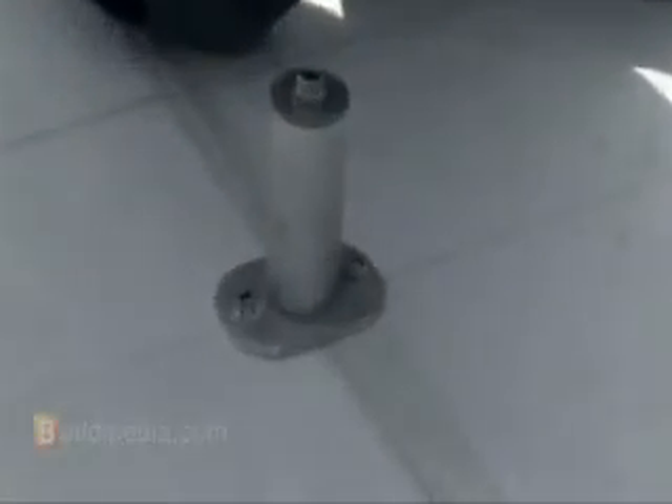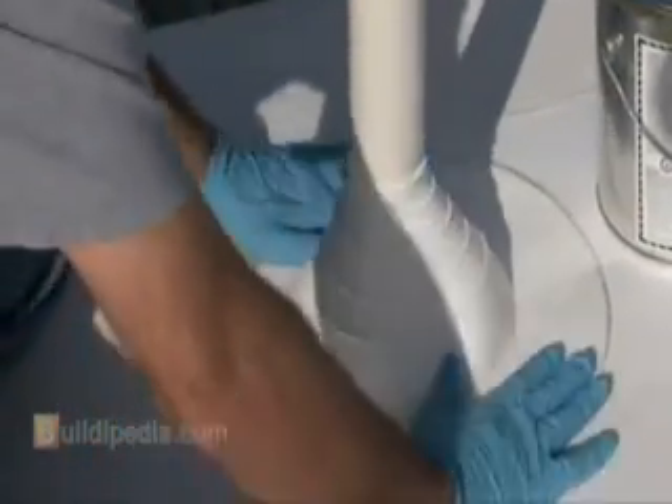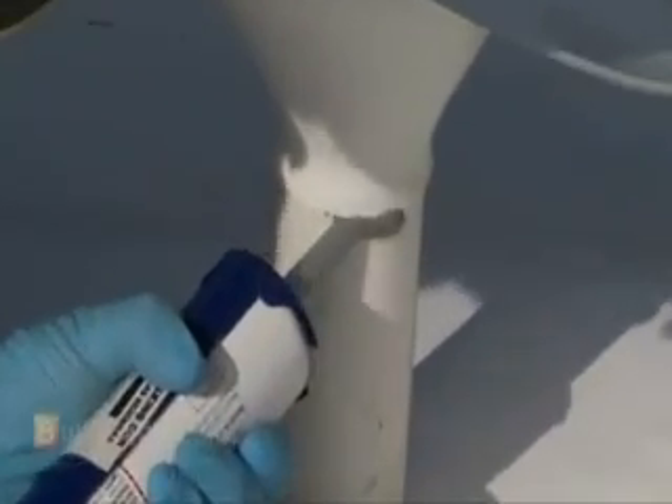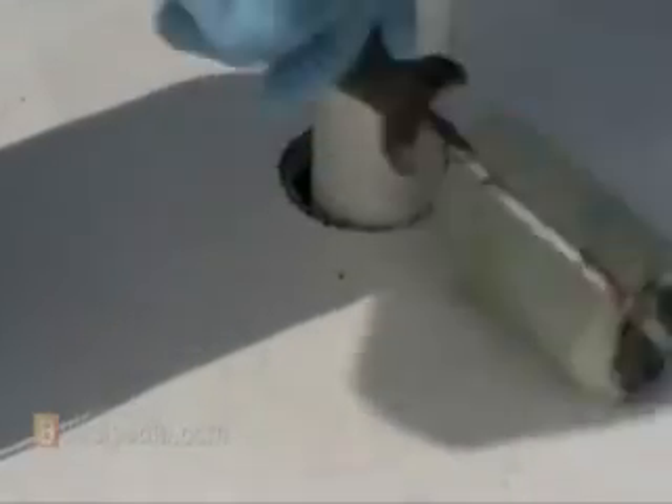First, metal posts called standoffs are bolted to the roof, right into the rafters below. Then they're properly flashed and sealed. The flashing is different for each type of roof. Here, I used rubber flashing called witch's hats, along with the proper sealants, to make my standoffs weathertight.